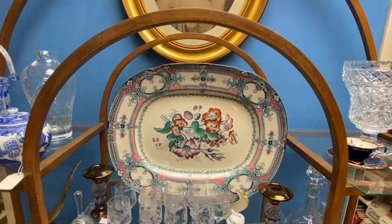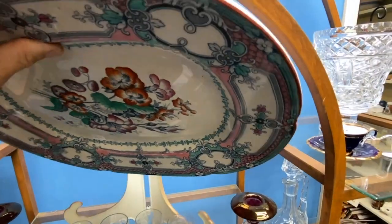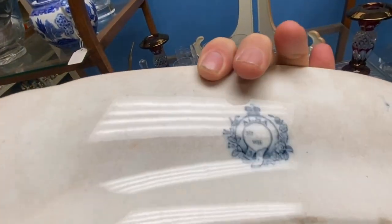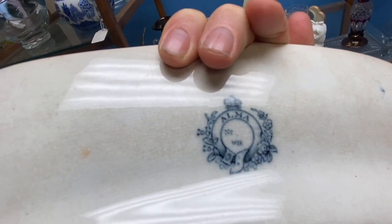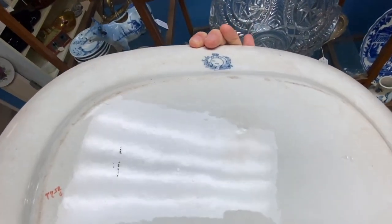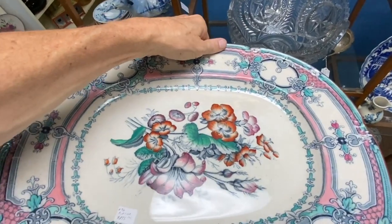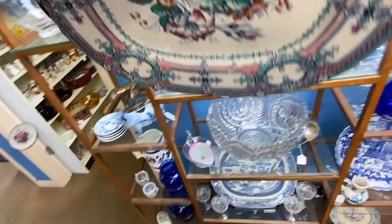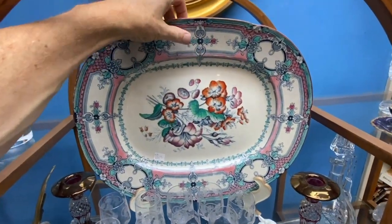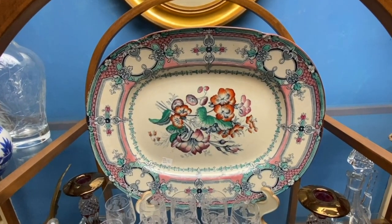This platter is quite fine — it's Victorian. Looking at the back, it has a pattern mark 'Alma,' which dates it before 1891, but without registry marks it's likely older. Polychrome English ironstone really starts appearing around the 1860s, and I'd date this piece to about that time. It's priced at $175.